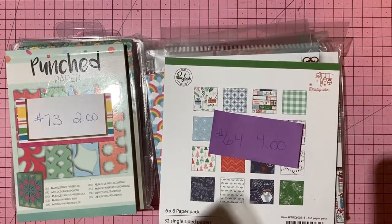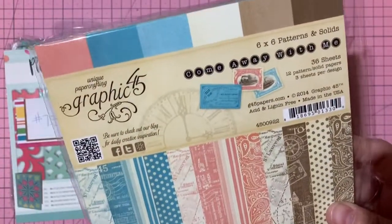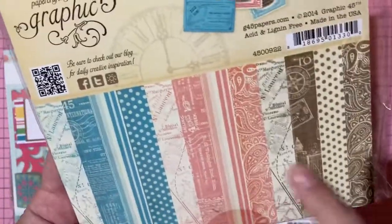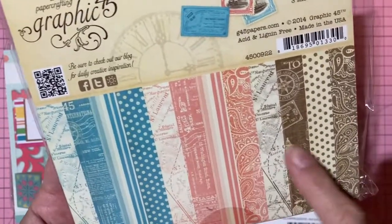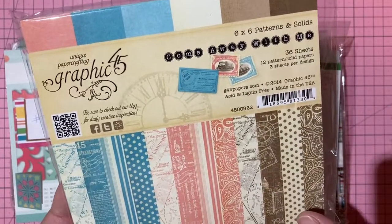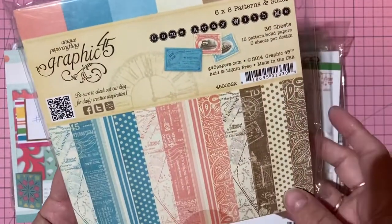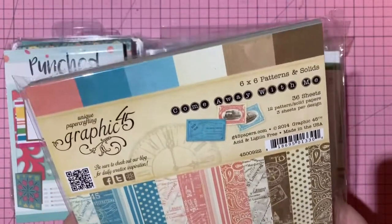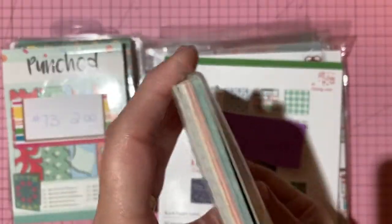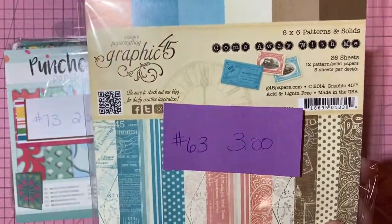Graphic 45 six-by-six pad — 12 patterns, 36 sheets, three of each. Has been cut into — I used it for a pocket letter. Blues, pinks, and browns that interchange well with other Graphic 45 collections. Three dollars, number 63.